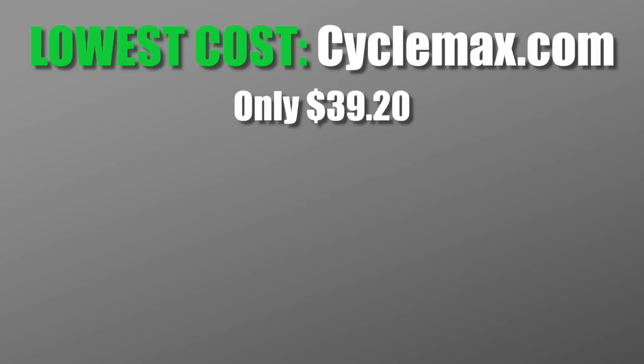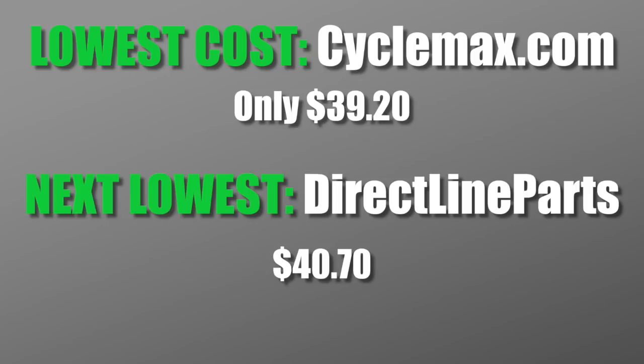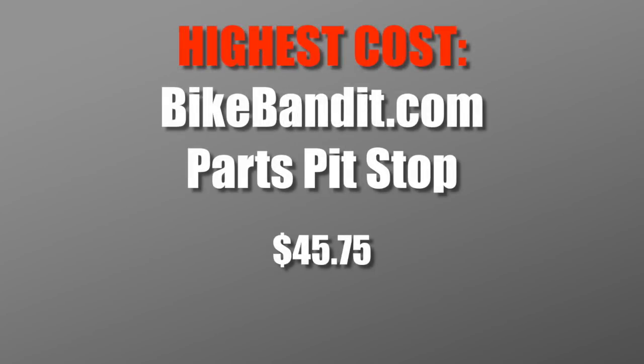So what's the best deal — where's the best place to buy? I did make the purchase. I decided to purchase from CycleMax.com because overall it was the cheapest price at $39.20 — the lowest total with shipping — and they say it takes five to ten days. My Honda dealer said I could have had it in three to five days, so if I was in a hurry I might have just gotten it from the local Honda dealer and paid the extra four or five dollars, but then I'd have to drive over there. The two best prices were CycleMax.com and DirectLine Parts. The most expensive were Parts Pit Stop and BikeBandit.com.